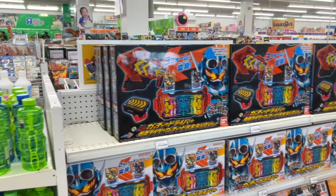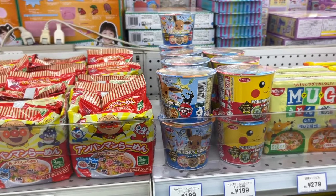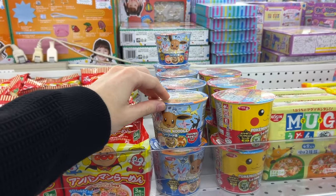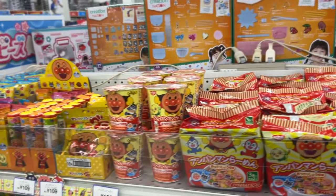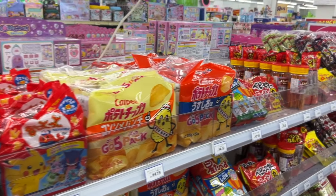And here are the latest Kamen Rider products. The funny thing is that you can purchase candies here in Toys R Us Japan — they even have cup noodles. Not just regular cup noodles, but a Pokemon collaboration. Cup noodles, Anpanman noodles, and some Japanese snacks.